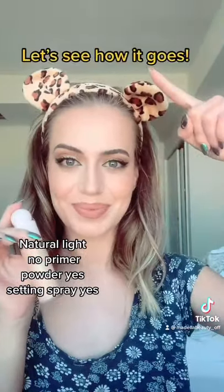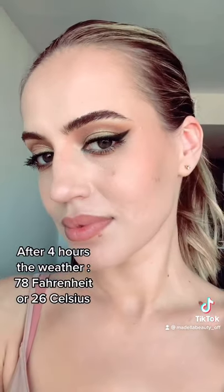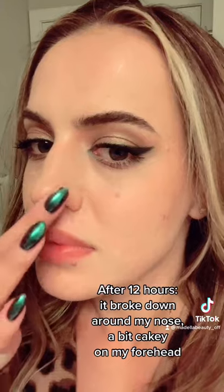I did not use a primer, but I did use powder and setting spray. This is how it looks after four hours in 78°F weather, and this is how it looks at the end of the day after 12 hours.